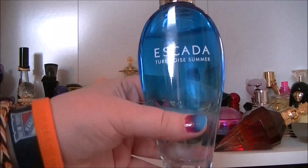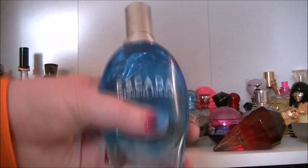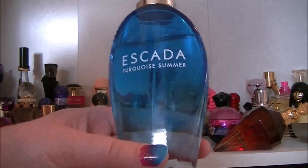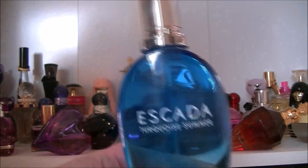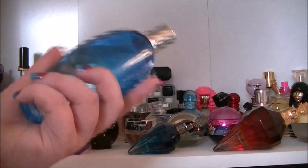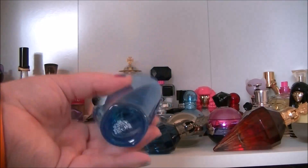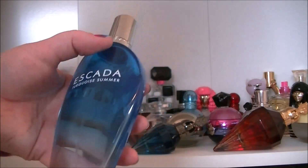Then we have my most recent purchase which is Escada Turquoise Summer. This one smells so much like Ocean Lounge which is one of my ultimate favourite perfumes, and this smells very very similar. This is the 100ml — I specifically went for the 100ml because I knew this would be one I'd just wear all the time.